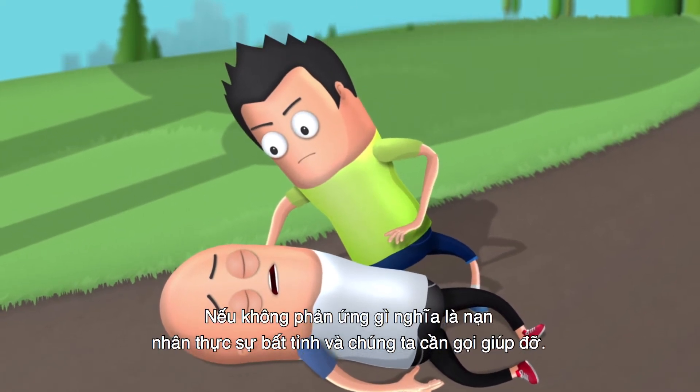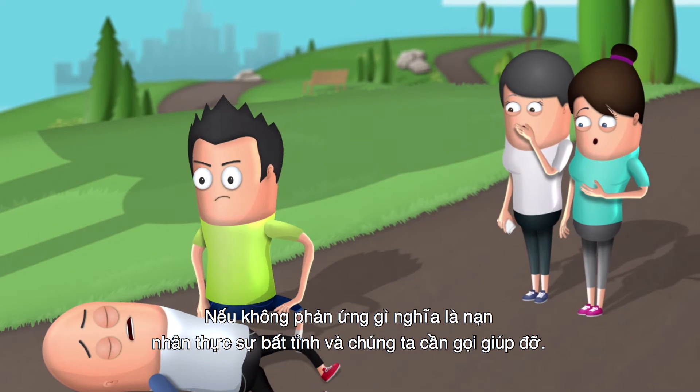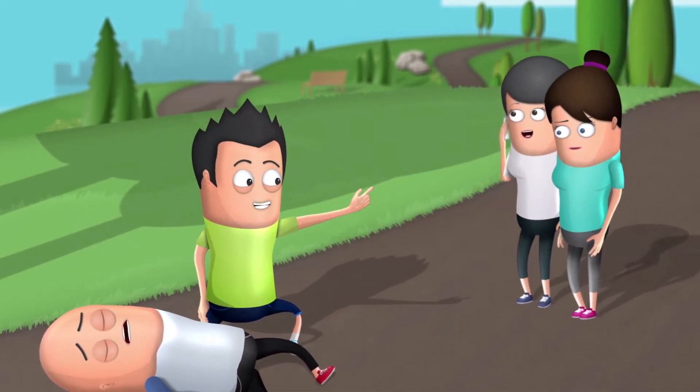If we get no response, the victim is unconscious and we send for help. Call an ambulance. Get the AED.